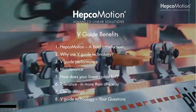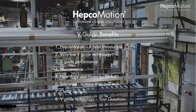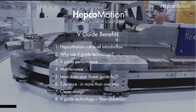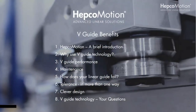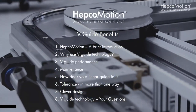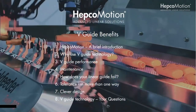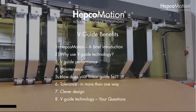Today we're going to be talking about HEPCO's vGuide system. We're going to look at firstly HEPCO Motion — who we are, what we do, and where we are — and importantly, vGuide technology. It's something you may be familiar with, maybe not, but we'll cover why use it and what are the benefits, and how will it help your business and the features surrounding those benefits.